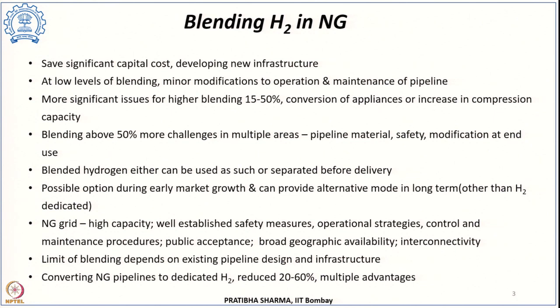However, if blending is done at a higher level like 15 to 50 percent, then more significant changes are needed in terms of conversion of end-use appliances or increasing compression capacity, particularly for industrial users. If blending exceeds 50 percent, the challenges will be in multiple areas: we have to address pipeline material compatibility with hydrogen at that percentage, look at safety issues, and modifications will be required at the point of end use as well.